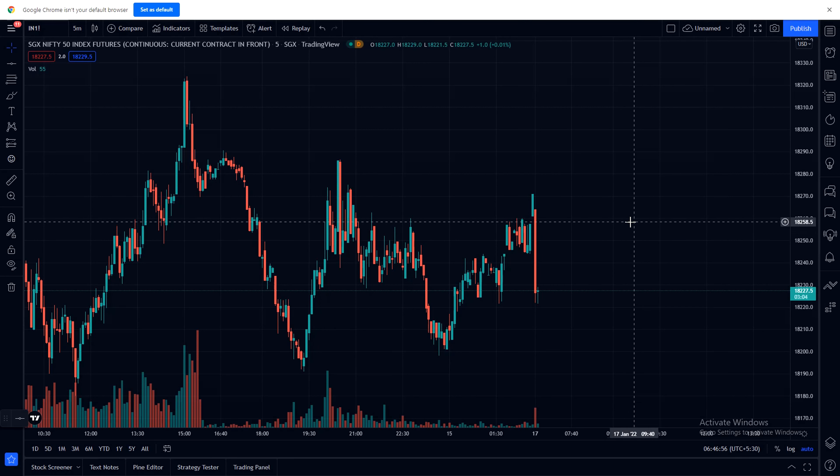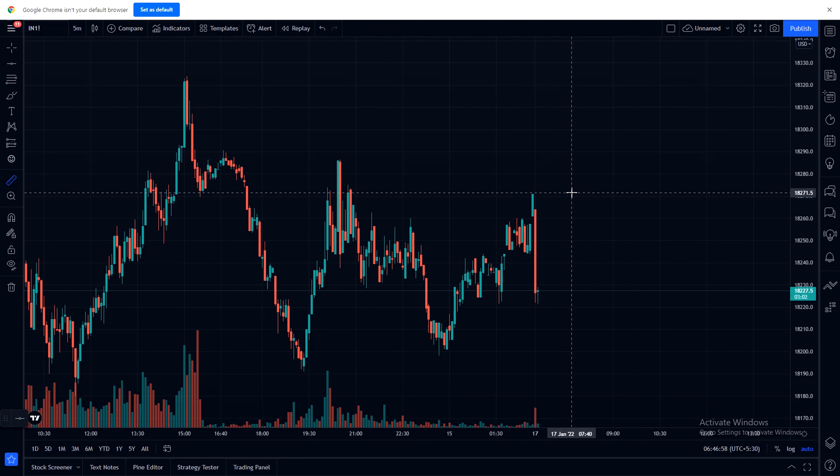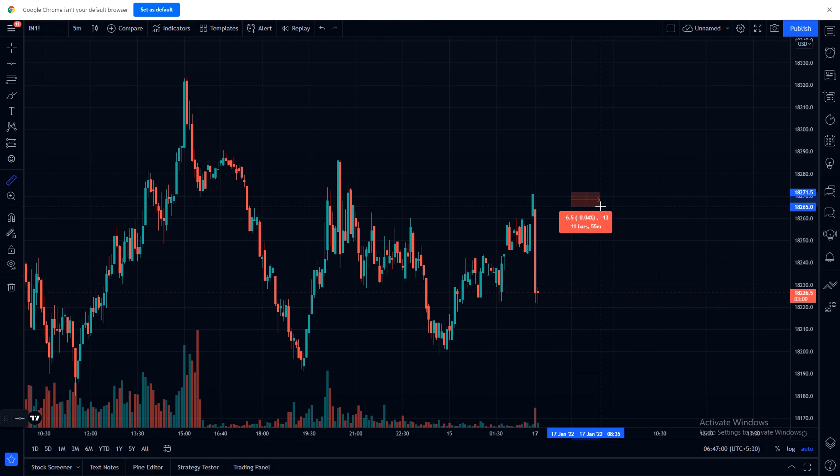SGS Nifty opened flat. We will see how much percentage difference from yesterday's closing point to today's opening point. Nearly 0.4% difference.